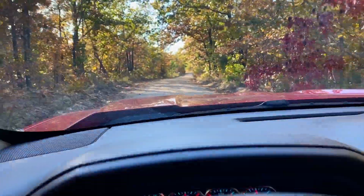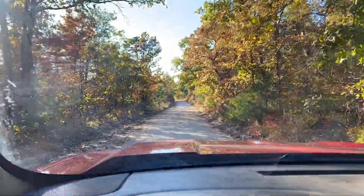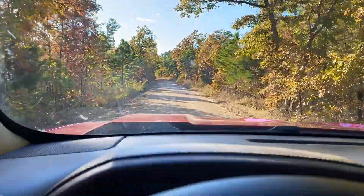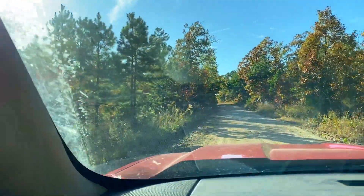We're heading west on the county road and in just a moment we're going to see the property on the left hand side of the road. It's got direct road frontage on Sargent Road here, and the MapRight app says we just got there, so it sits on the left.